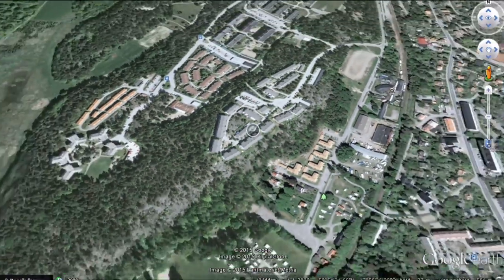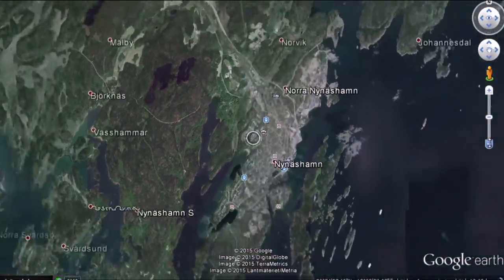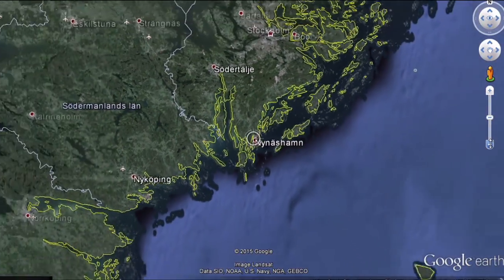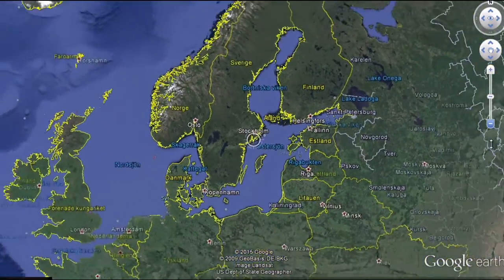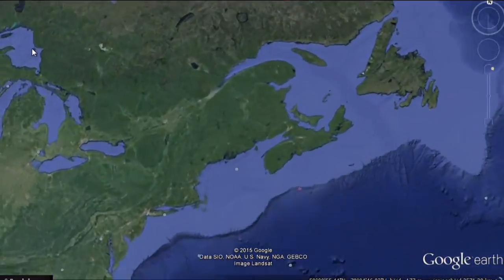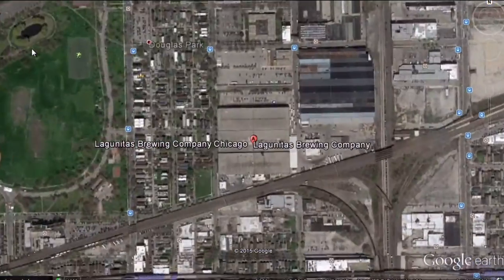Before we start any tying, we need to establish what beverage is best paired with the tying of flies like this. Of course, it's beer we're talking about here. To find the right beer for the job, we need to travel from my hometown in Munizamn all the way across the pond to the west, to the windy city of Chicago, where we find the majestic building of Lagunitas Brewing Company.